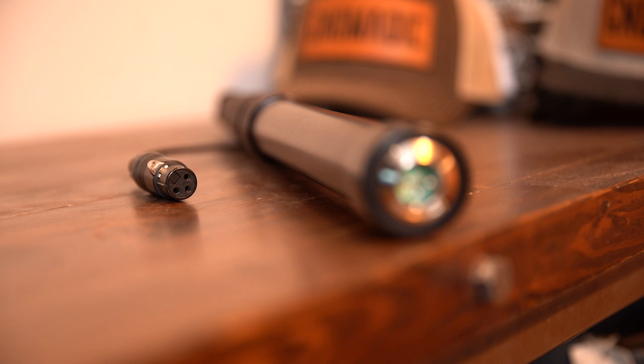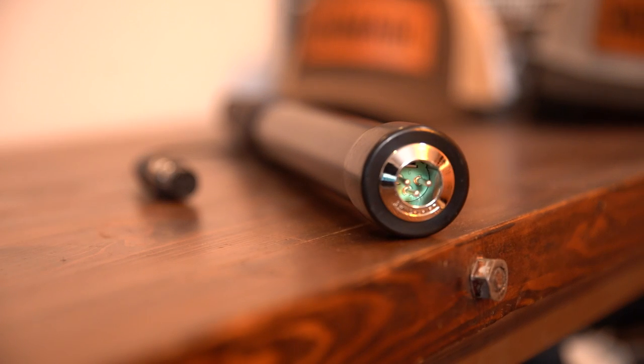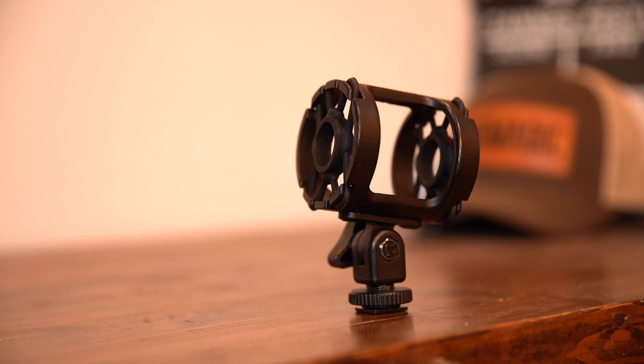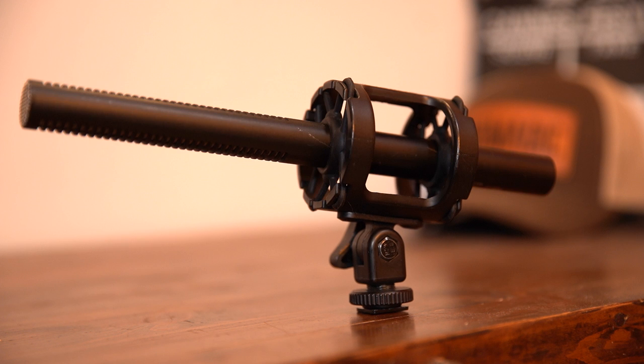I typically use the normal windscreen when filming indoors and use the heavy windscreen when filming outside. The boom pole I use is a wired boom pole, so an XLR cable runs through it, making it cleaner on set with one less cable to set up. It also allows me to move around when capturing sound for B-roll without having to worry about an extra free cable hanging around the pole. I also prefer to use a mic holder that allows the microphone to float freely inside the holder, limiting any vibration from reaching the microphone.